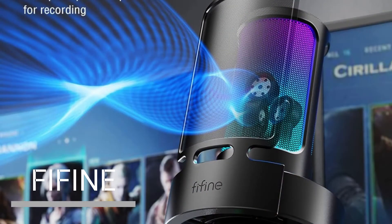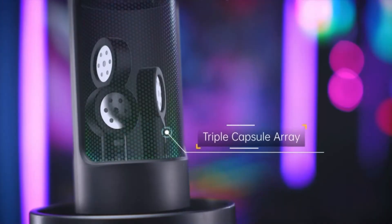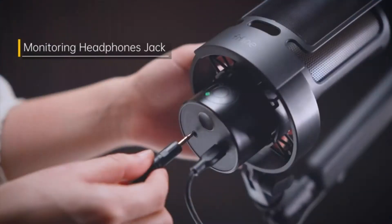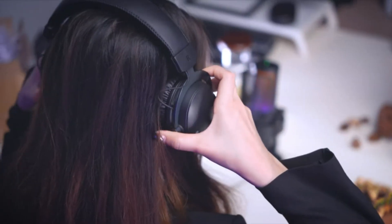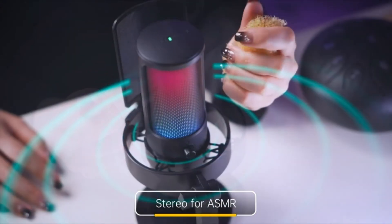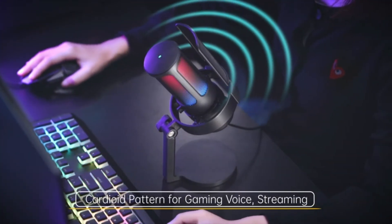Fifine Gaming USB Microphone. The Fifine Gaming USB Microphone is a great budget option for gamers and streamers who are just getting started. Like the Yeti, it has four polar patterns and a built-in headphone jack for monitoring your audio. The Fifine sounds good for the price — not as good as the Yeti, but still clear and free of feedback. It's a great way to get started with high-quality audio without breaking the bank.